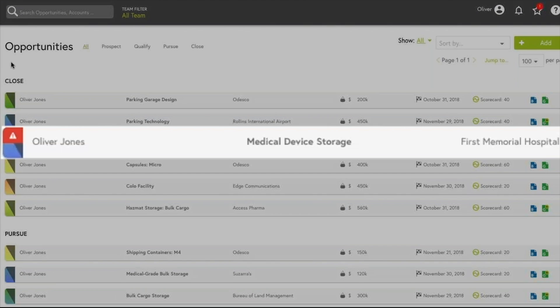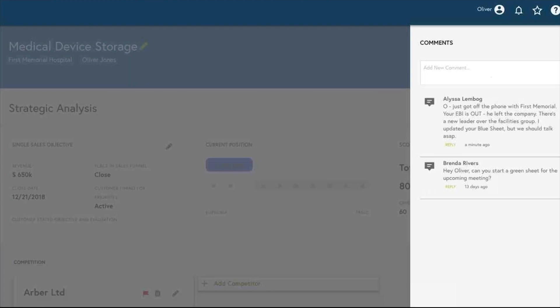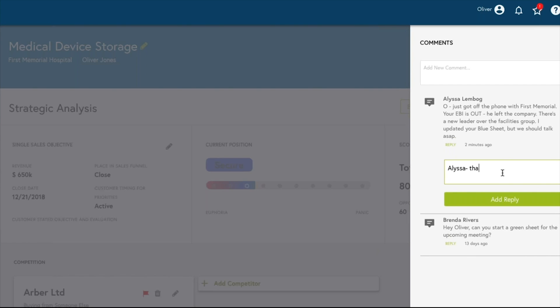What's going on here? Oliver sees an alert on one of his largest opportunities that's in the final stages of closing. Alarmed, he sees that his colleague Alyssa just received some new information from the client. It looks like there's been some changes and a new buying influence will be involved in the final stages of negotiations. Alyssa updated the blue sheet and suggested a next best action, so Oliver reaches out to his coach in the account immediately.